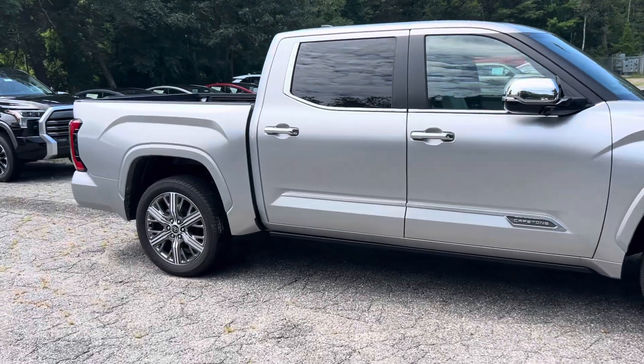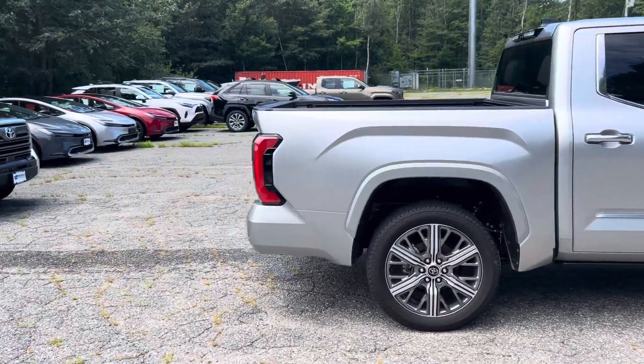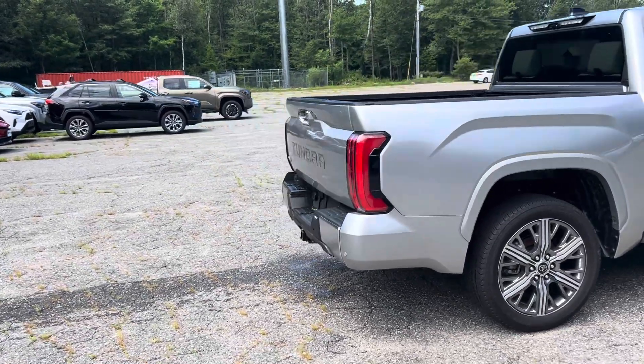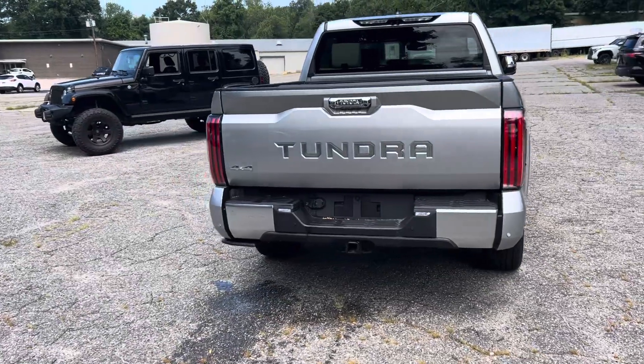Beautiful looking truck. It has a five and a half foot bed and a tow package.